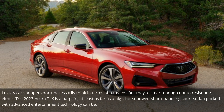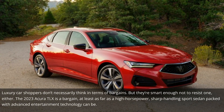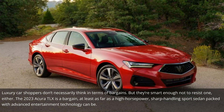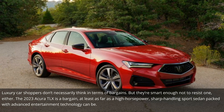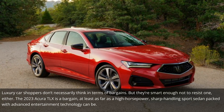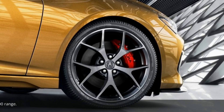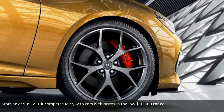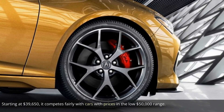Luxury car shoppers don't necessarily think in terms of bargains, but they're smart enough not to resist one either. The 2023 Acura TLX is a bargain, at least as far as a high-horsepower, sharp-handling sport sedan packed with advanced entertainment technology can be. Starting at $39,650, it competes fairly with cars in the low $50,000 range.